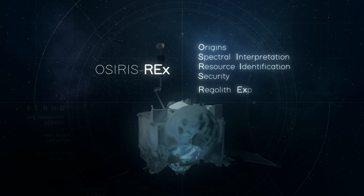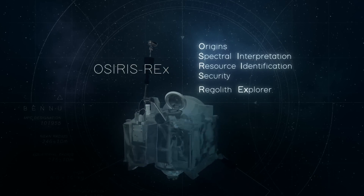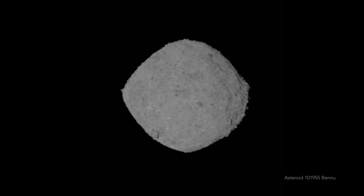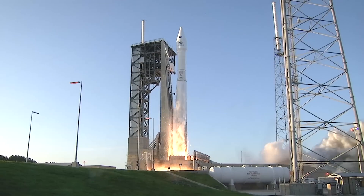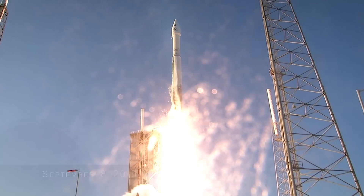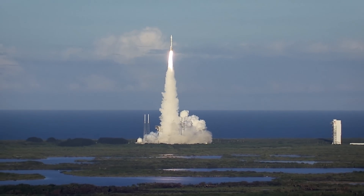OSIRIS-REx is a NASA mission to explore near-Earth asteroid Bennu, a remnant from the dawn of the solar system, and to return a sample of Bennu to Earth. On September 8, 2016, OSIRIS-REx began its journey to Bennu from Cape Canaveral, Florida, aboard an Atlas V rocket.